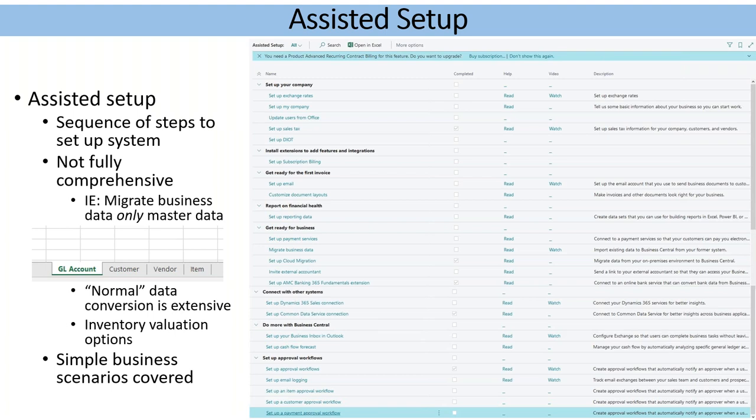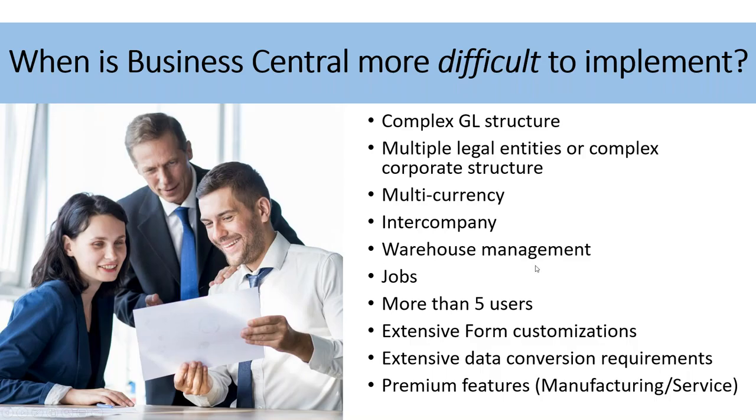So from an assisted setup standpoint, simple business scenarios are covered. If you have a startup business with limited data conversion, you're golden. We probably wouldn't even try to dissuade you from doing DIY if you wanted to. We have services to sell and we clearly make money from that, but if you've got the resources and time, go for it. Where it gets interesting is the next level — clients who insist they're going to do it themselves, then come back very angry because they believed Business Central is very easy to set up.